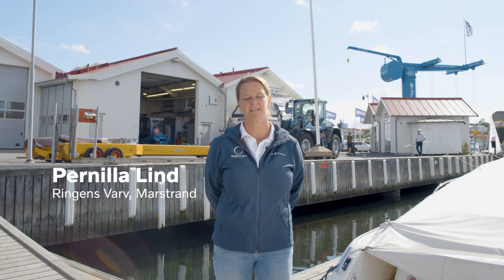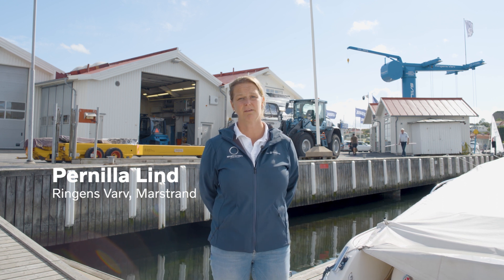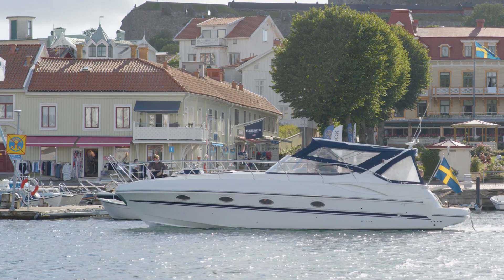Hi, my name is Pernilla Lind. I work here at Ringensvarv in Marstrand and we're going to give you a few tips about what to do and think about after your boat trip.